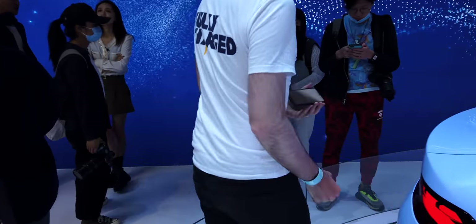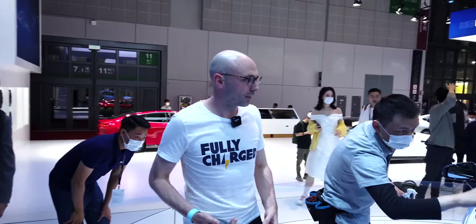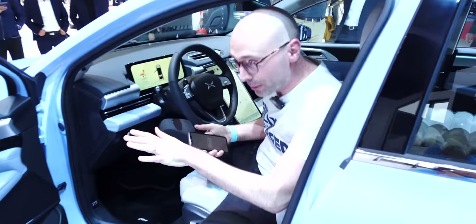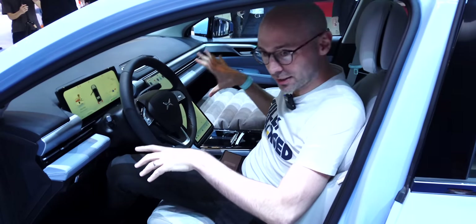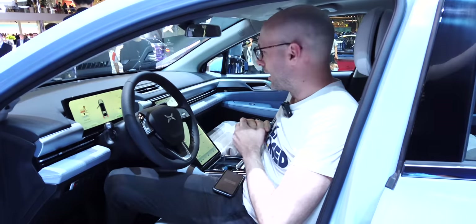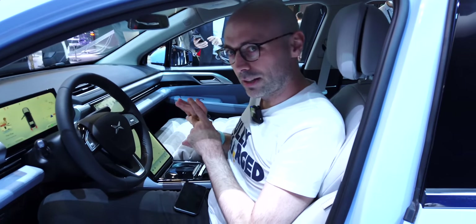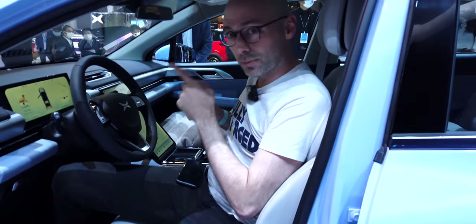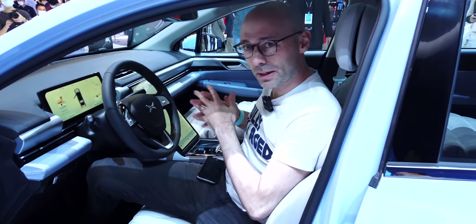The P5 continues Xpeng's design language with a single LED light strip and a very P7-like rear. Inside, the seat fully reclines into a cinema mode so you can lie down and watch the screen — which is ridiculous in a great way. It feels quite familiar owning a G3 myself — similar steering wheel, similar screens, quite roomy. I'm really excited to try the LiDAR on the road. The expected price is probably between the G3 and P7, so around 200,000 RMB.